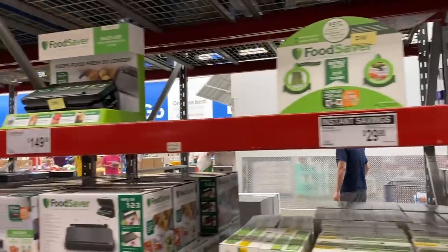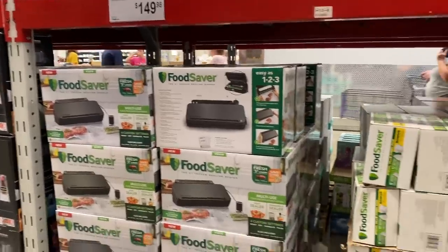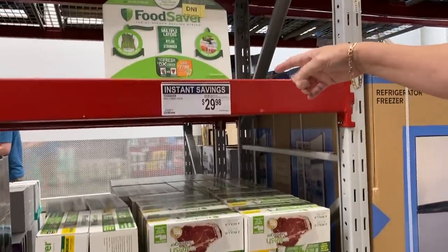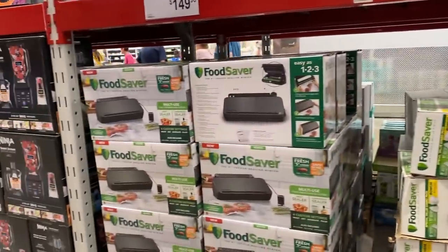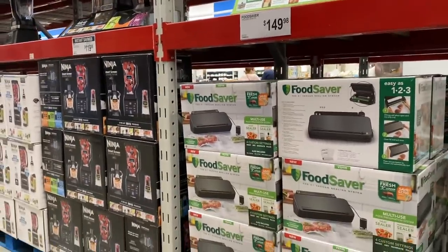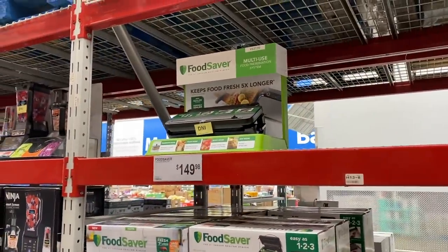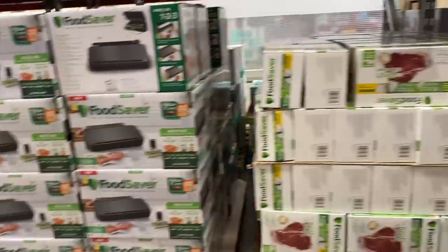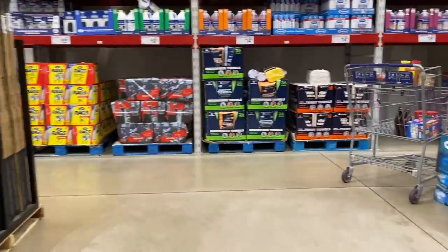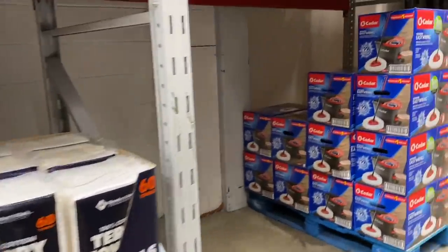Everybody told us to go get a FoodSaver. A FoodSaver is not on sale — it's $149.98. The bags that go with it though are on sale: $39.98 for the bag combo, $10 off, $29.98. I want to wait and see if the FoodSaver itself goes on sale sometime between now and Thanksgiving. Wait — we have one. Really? And why don't we use it? We have a big set of cookware we've never opened up either. We have a FoodSaver we haven't opened. We may start needing it. As you saw our freezer, it is pretty full — so we'll be buying less meat, more vegetables, and only certain foods.